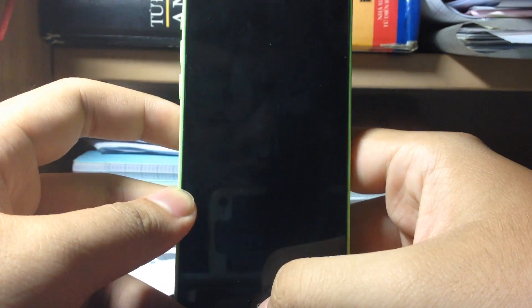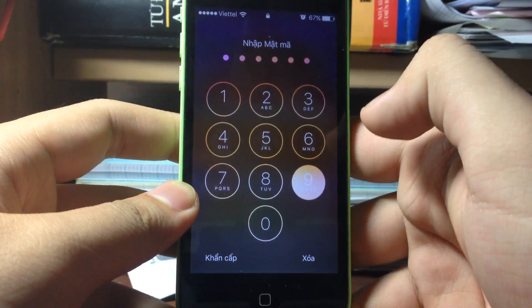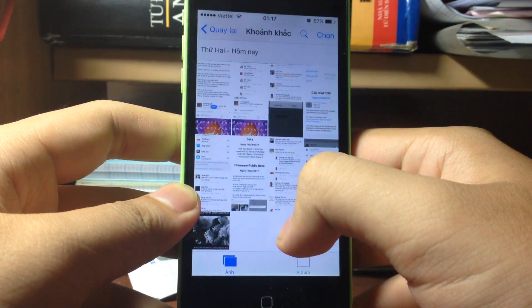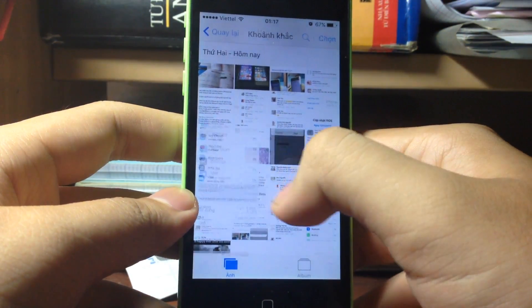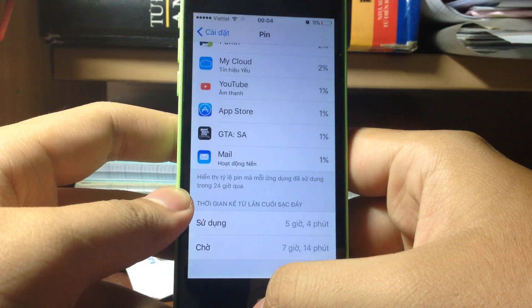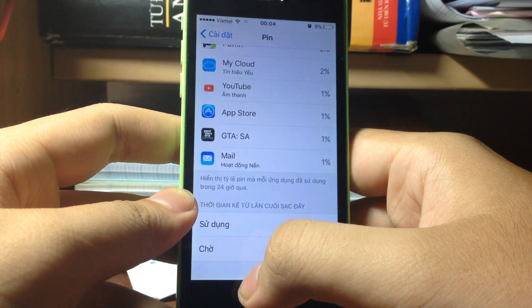Let's see the lag in the unlock animation when you're in the widget tab on iPhone 5 — and it's still here. Now let's talk about iOS 10.3 beta 5 battery. Here's my result: 5 hours of usage, 7 hours of standby with 9% battery remaining. I used 3G, Wi-Fi, and listened to music with 3G on the whole time.